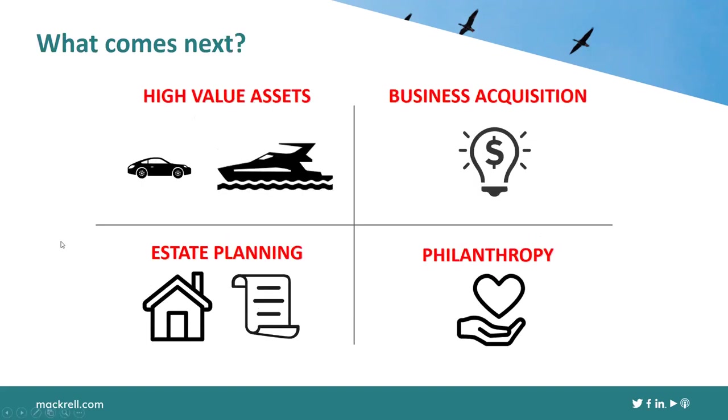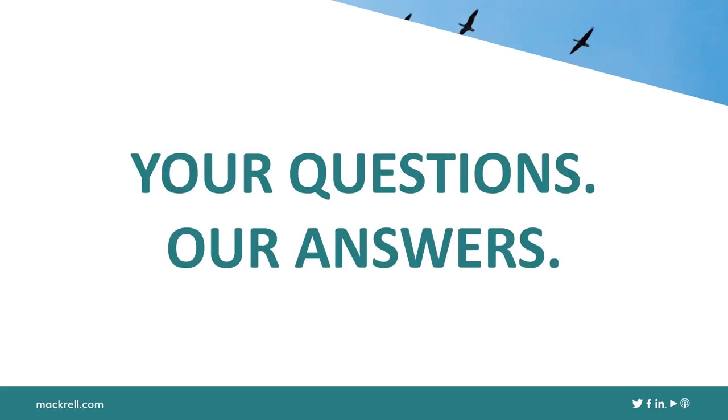Finally, Rob touches briefly on post-completion considerations — areas where financial and legal advice can be beneficial — before opening up to Q&A. The first question is for Jonathan: when putting together a buyer list, how big should it be and how many different types of buyer would you target?